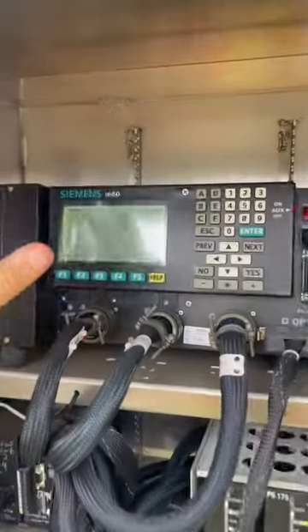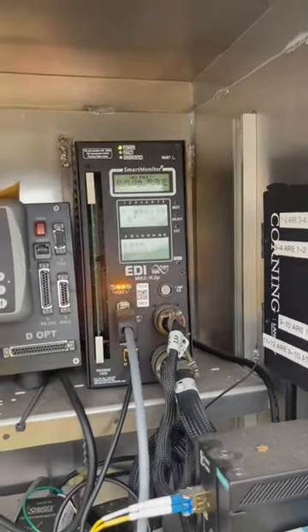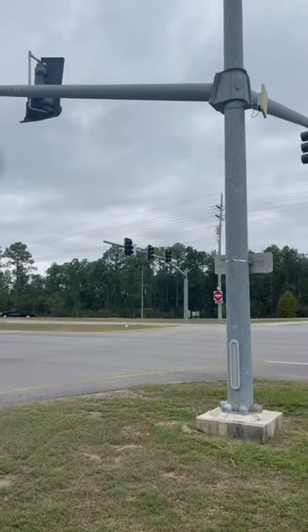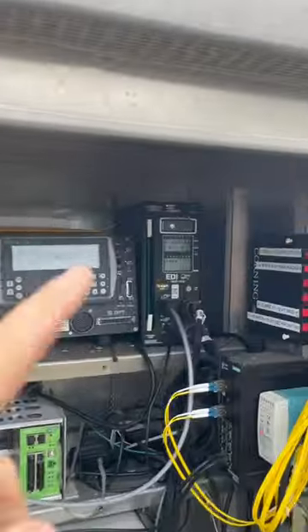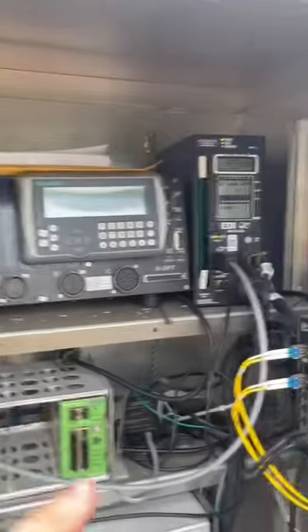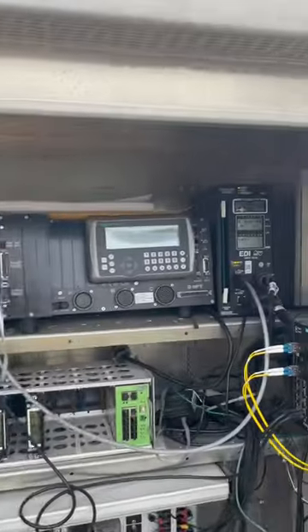With this you also want a conflict monitor. This monitors everything in the field — any kind of voltage of what these lights are doing out here. That monitor is going to pick up on that and it will disconnect this controller and other items of the intersection from the field lights out there and put it in flash.